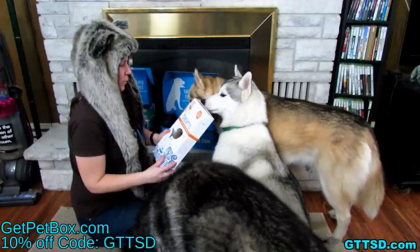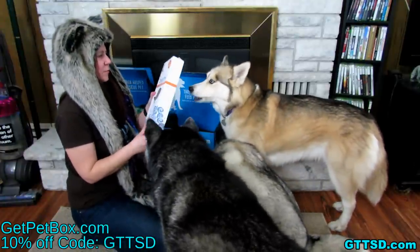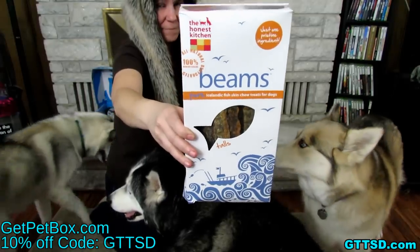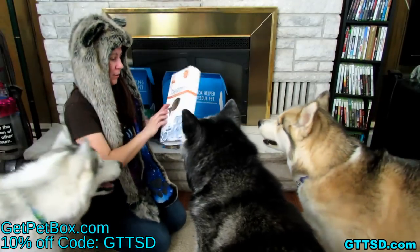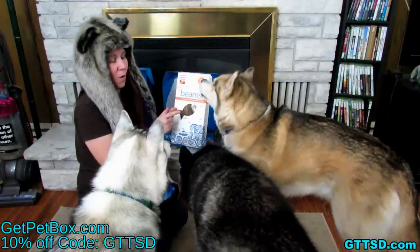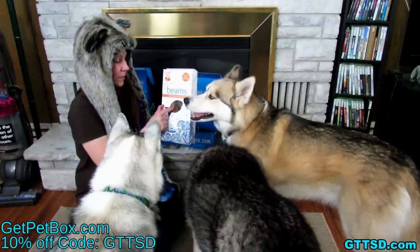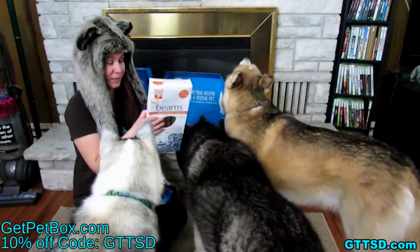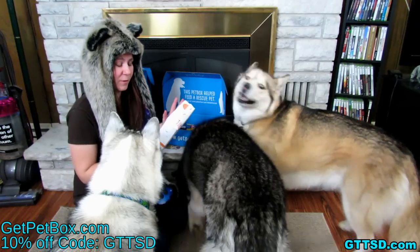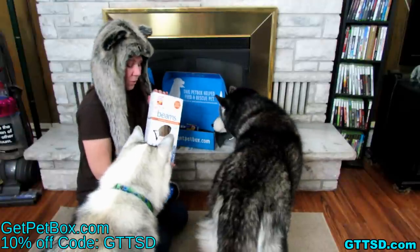I'm sorry girls, but you cannot have these until we go camping. These are Beams Pure Icelandic Fish Skin chew treats for dogs from The Honest Kitchen. They're dehydrated catfish skins — I've actually bought these at the store before. They do smell like fish, so they're awesome treats for camping when you're outside. They're high in omegas, high in protein, and really good for active dogs.